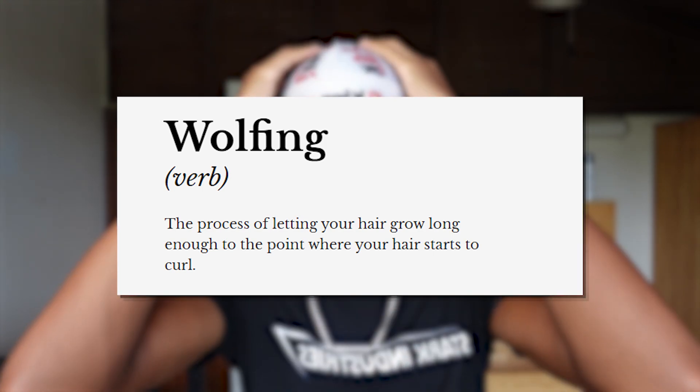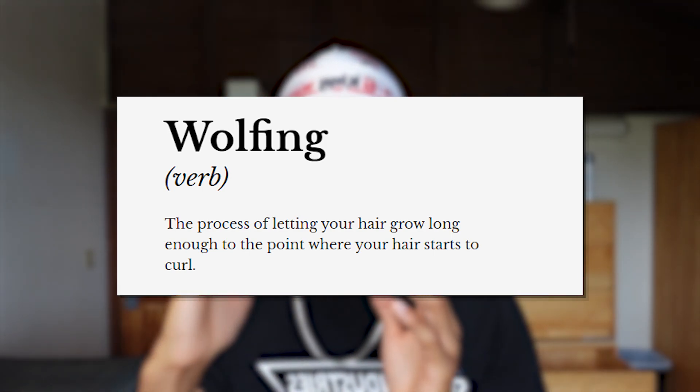At this point I didn't understand one of the fundamental methods of waves, which is wolfing. Wolfing is simply the process of letting your hair grow long enough to the point where it starts to curl. That's the basic definition of waves — when your hair gets long enough to curl and you lay those curls down. That's why people with lots of big curls can just do a wash and get waves in one day. Waves are literally just laid-down curls.